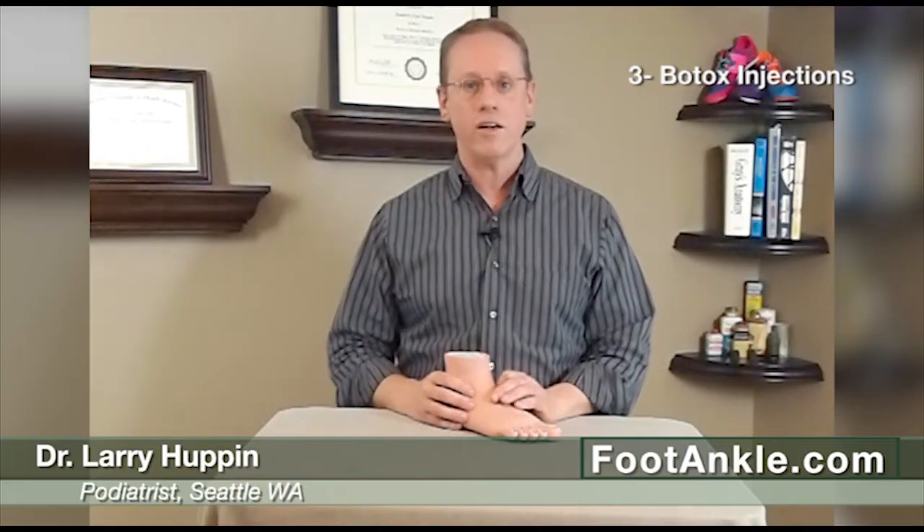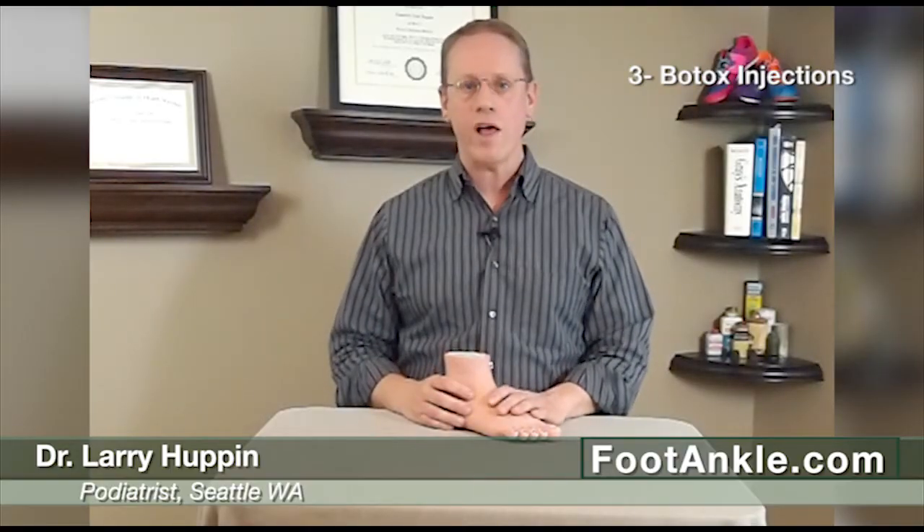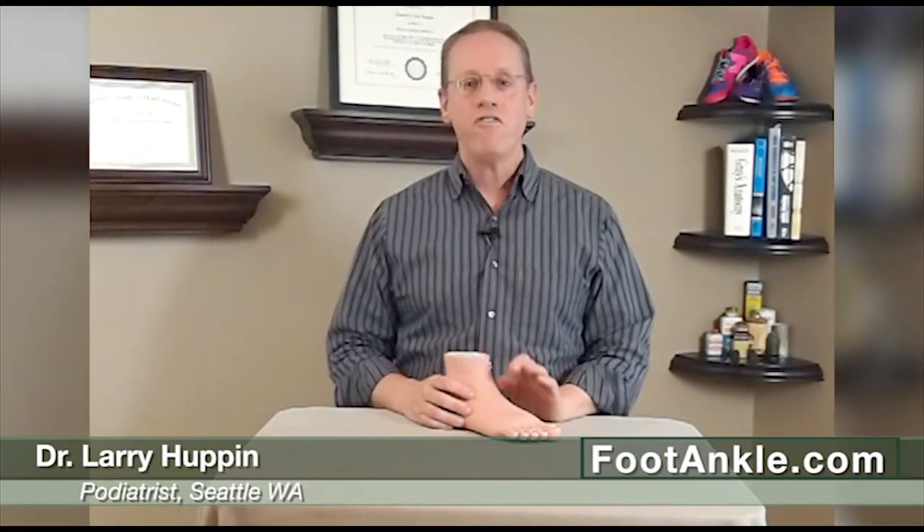The third way to treat it is injections of Botox, which actually works quite well to limit the sweating. The problem is you have to do multiple injections in the bottom of the foot — they're a little bit painful and they only last for three to four months. So it's not a great treatment, but if nothing else works and you're willing to go through that every three to four months, it's fine.